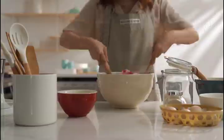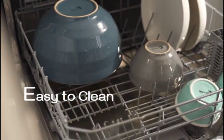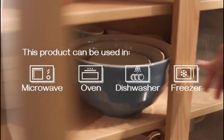Better than stainless-steel mixing bowls, this large bowl is made of sturdy, high-temperature material. You can reheat food or even bake a cake in the oven.